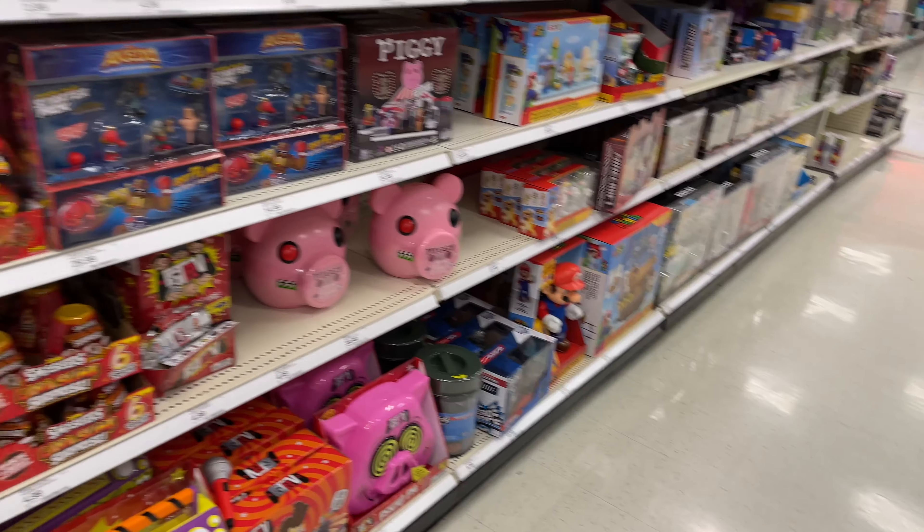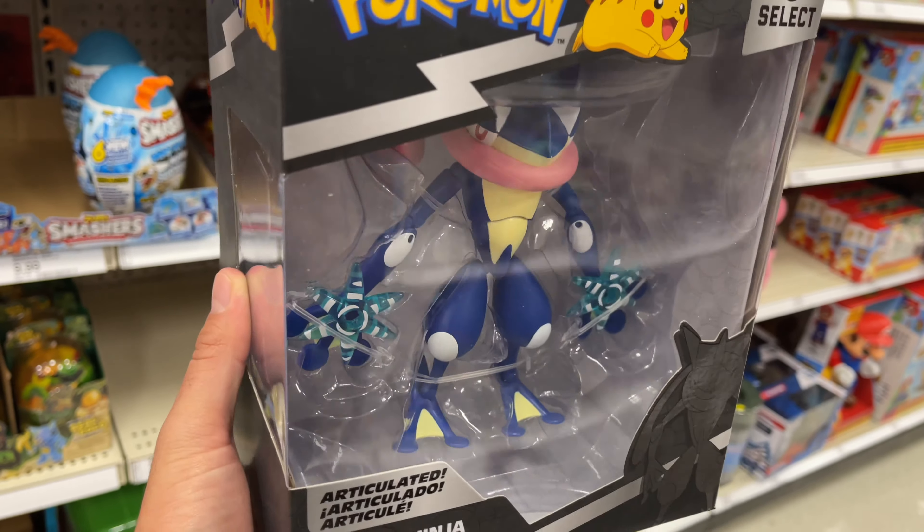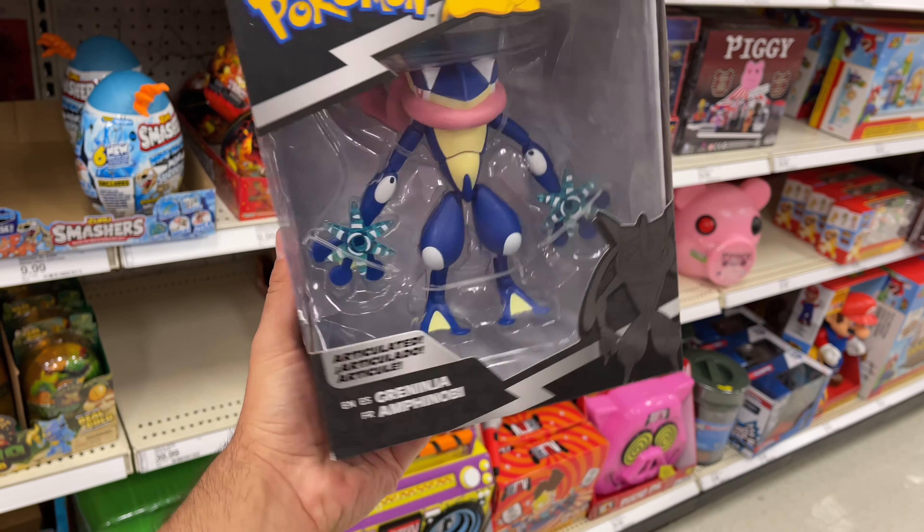We're in another Target. Check out what I just found - they have a Pokemon Select figure, Greninja, and he looks awesome. Check that out. This box is huge. I'm really thinking about picking this up.